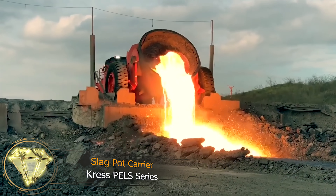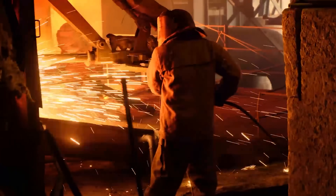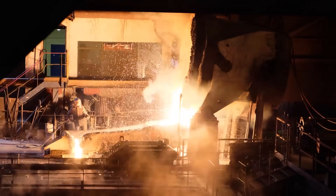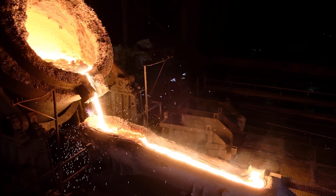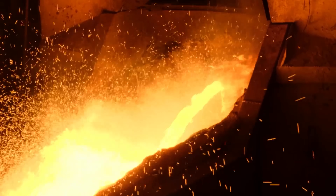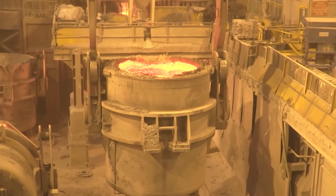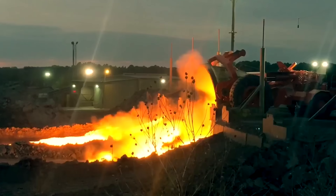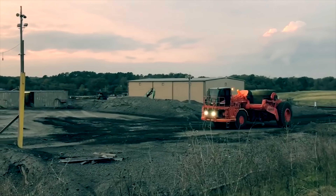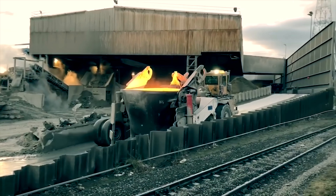Slag Pot Carrier Cress PELS Series. Steelmaking is always a hot topic, because steelmakers deal with extremely high-temperature molten products. During steelmaking, the temperature of the metal and slag exceeds 1,600 degrees Celsius. In such high-temperature conditions, steel becomes a liquid itself, and the slag also turns into a liquid. At a certain point, the slag needs to be transferred from the furnace to a slag pot and carried outside the facility. To transport this unbelievably high-temperature liquid, the Cress PELS Series Slag Pot Carrier is used. This machine is incredibly powerful and can lift up to 227 tons of slag pots when fully equipped.